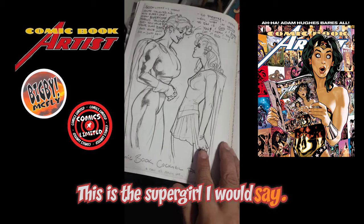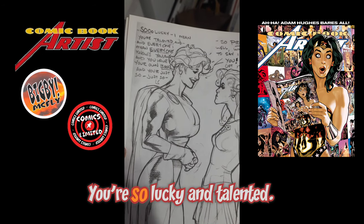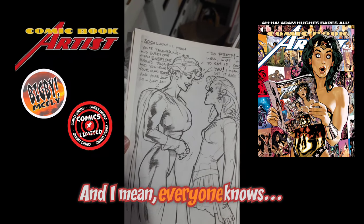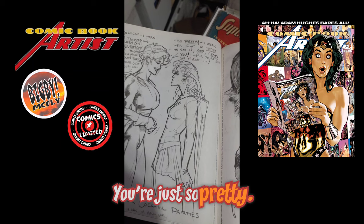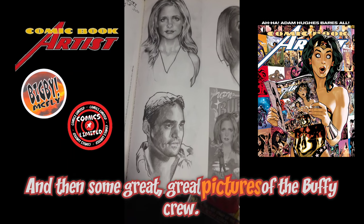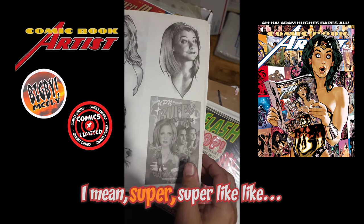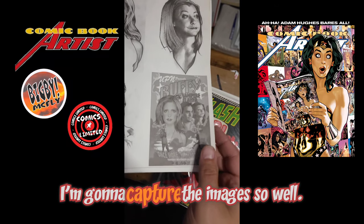This is the Supergirl page I was talking about — such a great gag. She's saying 'You're so lucky and talented,' and 'You're just so pretty, you have it all.' It's Power Girl and Supergirl looking so annoyed. And then some great, very lifelike pictures of the Buffy crew — he captured their likenesses so well.